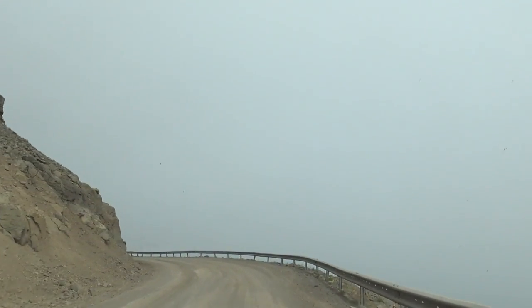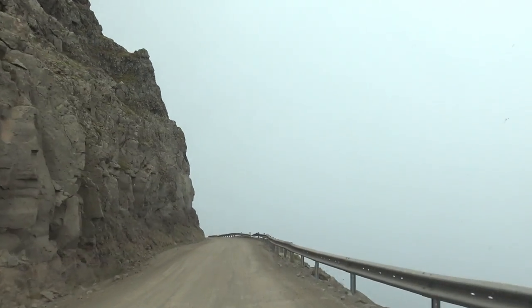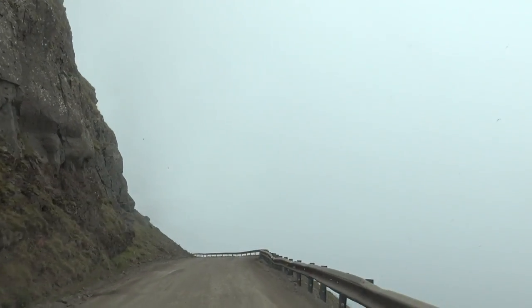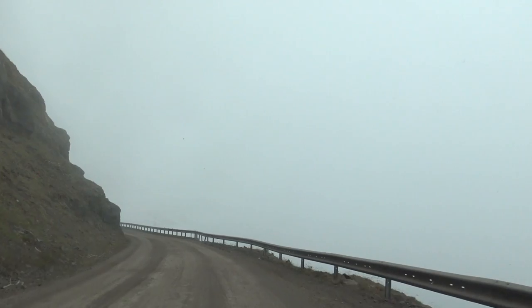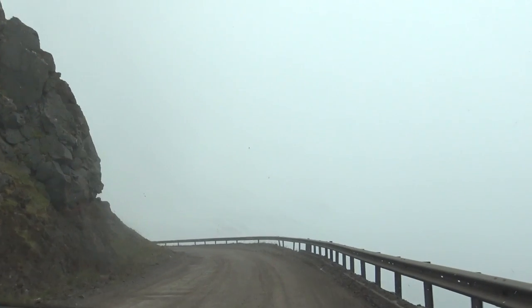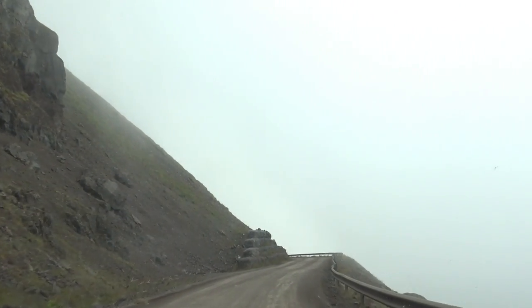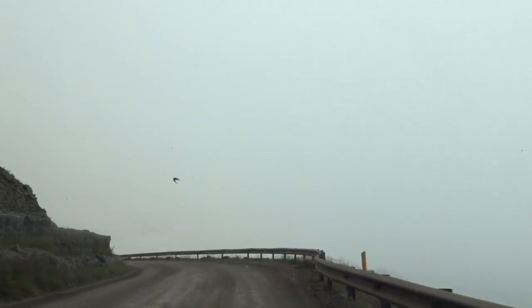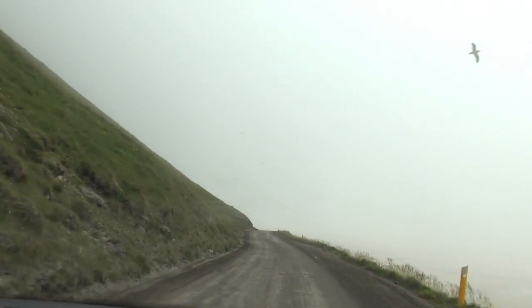There's a ledge — holy crap. Oh, thank you for giving me a ledge. The false sense of security. Oh, my ledge is gone. How the heck is this a two-lane road? Oh my gosh. There were times I was just so mad.